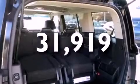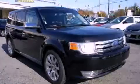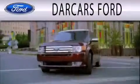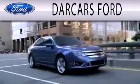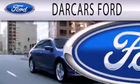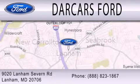This automobile won't last long at this price. Call and arrange a test drive now. Darkars Ford is dedicated to doing everything possible to ensure that the experience you have selecting your next vehicle is as pleasant as possible. We are located at 9020 Lanham Severn Road in Lanham.